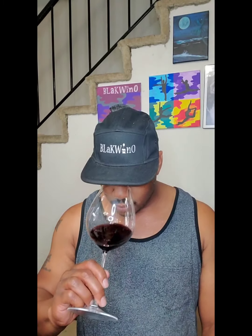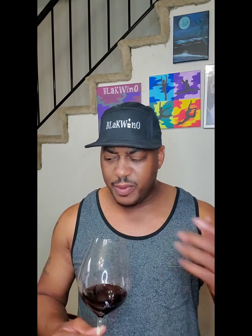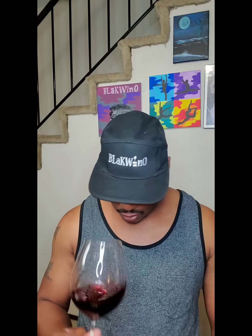On the nose, I definitely get some red fruit. I'm more on the cherry side. I'm also getting a cinnamon spice coming up too. There's a little bit of a black licorice thing going on here on the nose, which is kind of cool.